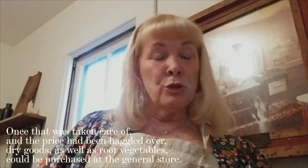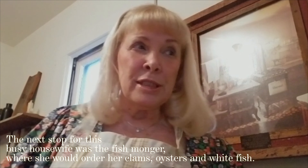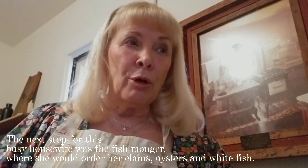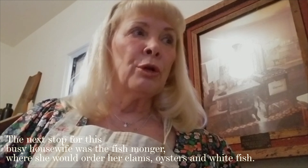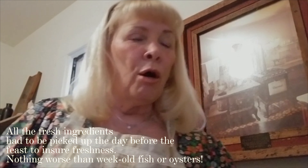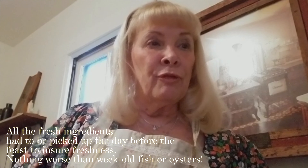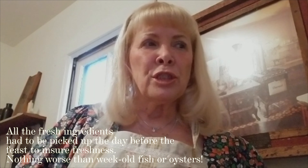Dry goods, as well as root vegetables, could be purchased at the general store. However, the next stop for this busy housewife was the fishmonger, where she would order her clams, oysters, and whitefish. All the fresh ingredients had to be picked up the day before the feast to ensure freshness.